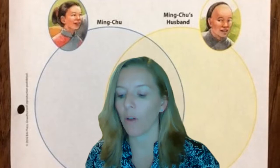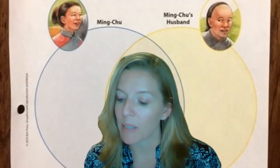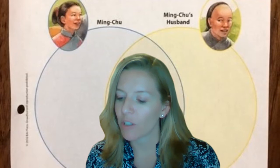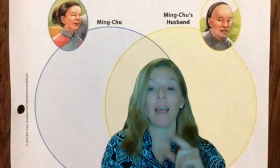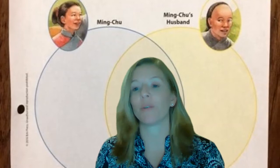Look at page 360. Character comparisons: stories may have many different characters. Sometimes characters are alike and sometimes they are different. A Venn diagram helps organize information to show how characters are alike and how they are different. This is one thing we're going to be thinking about as we read our story — what is Ming Chu like, and then we're going to compare her to Ming Chu's husband.